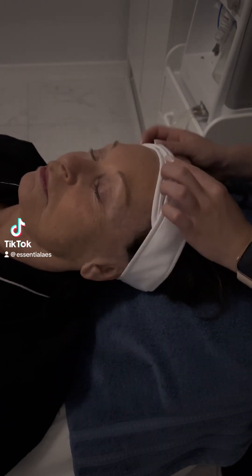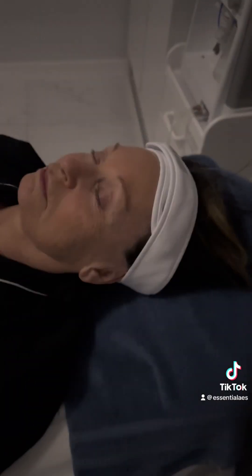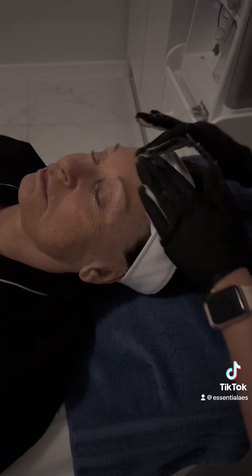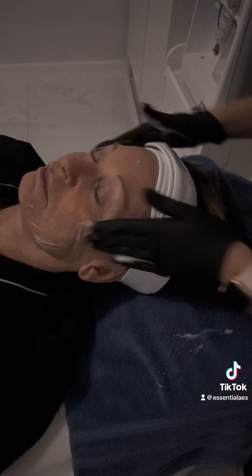Hi TikTok, we're doing a DiamondGlow facial today. We use SkinMedica, and this is our facial cleanser. It's a foaming cleanser and it's good for oily skin.